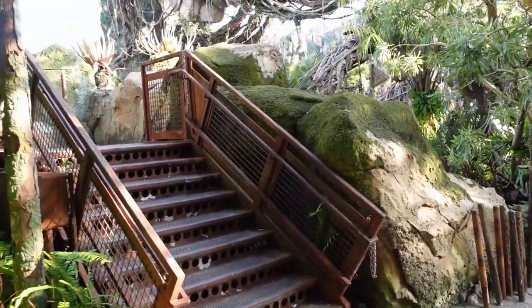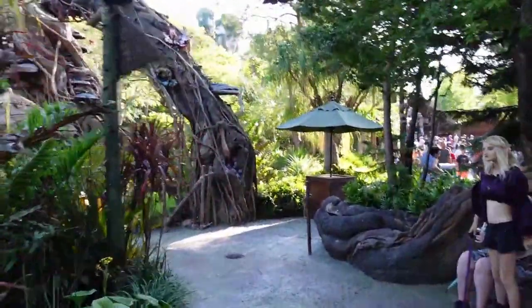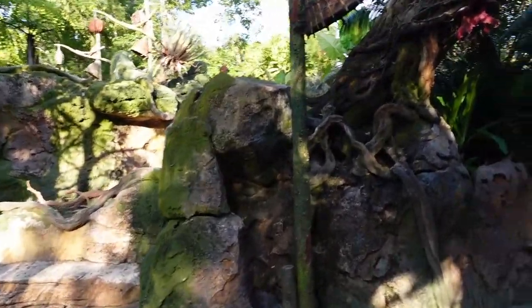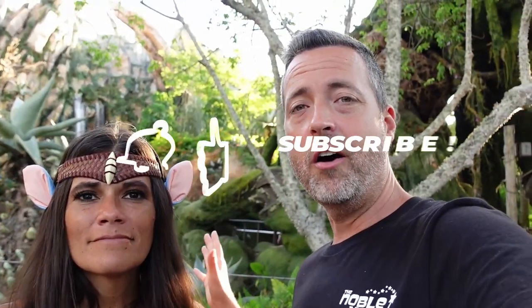We have finally made it over to the thing that I want to show you and it's in Pandora. I'm really excited to show this to you all. I'm telling you, you've never noticed this before - I promise you. I want to know in the comments if you've seen it. We are right in front of Flight of Passage - the entrance is right here behind me. We're actually not going to get on Flight of Passage right now. What I want to show you is actually part of the facade of Flight of Passage and I'm gonna have to really zoom in for you to see it.